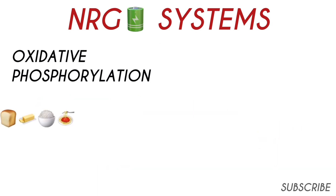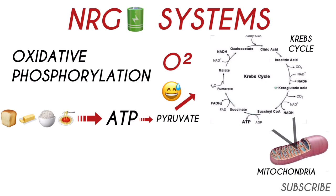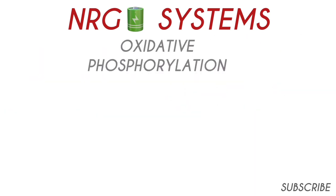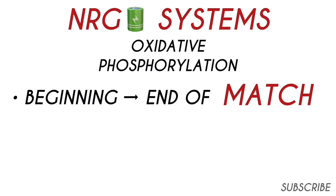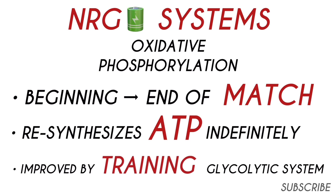The final system is the oxidative phosphorylation system, which relies on complex carbohydrates and fats to produce and use ATP. When match intensity is low and you're getting adequate oxygen, the pyruvate produced from ATP breakdown is shuttled into the Krebs citric acid cycle, occurring in the heart of the mitochondria. This produces two molecules — NADH and FADH2 — which re-synthesize ATP. The intensity has to be very low for this to be the sole energy producer, but the oxidative system is used from the beginning to the end of the match. It can re-synthesize ATP indefinitely as long as it has oxygen and fuel, and it is improved by training the glycolytic system as it increases aerobic power.